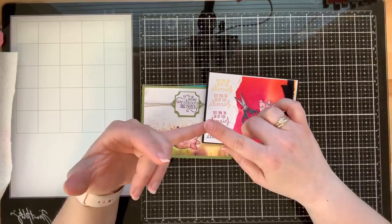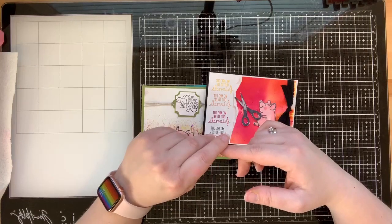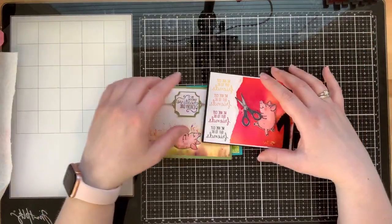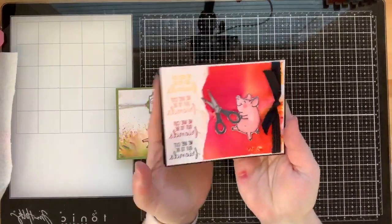I put a link on the project sheet to the COVID-19 Give Back. You can sign up for that - it's twelve bucks for a huge PDF with tons of pages of super fun COVID-related quotes and things for cards. You can use it over and over and print it as many times as you want.